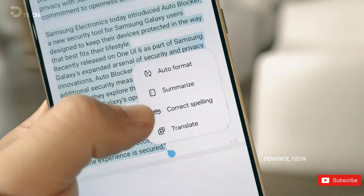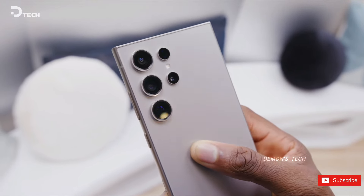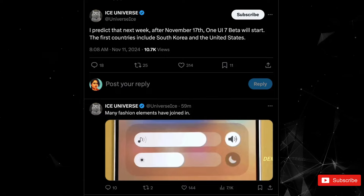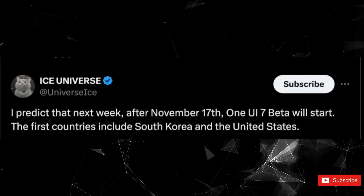The early release date for One UI 7 is also out, and it looks like Samsung is on the way to make our user experience a lot better. Thanks to a tip from the ever-reliable ICE Universe, we finally have some solid info about when One UI 7 might land. According to the leaker, the One UI 7 beta will be arriving next week, right after November 17.